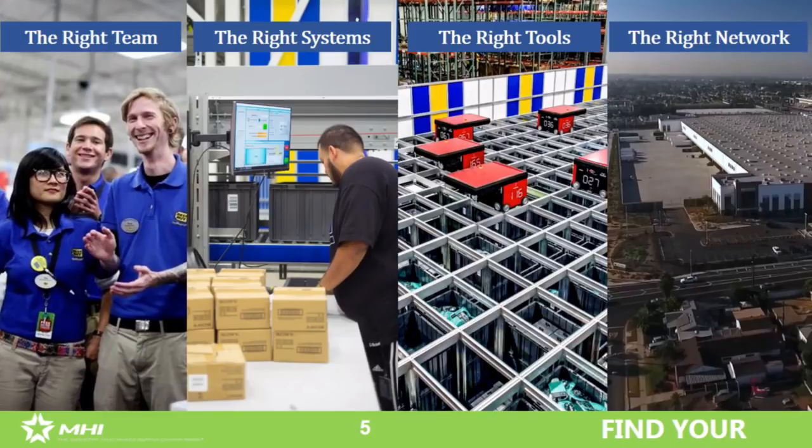If you guys don't know the Best Buy story, five or six years ago everybody said we were going out of business. We were certain to be doomed because there's this competitor that starts with the letter A — a really good company. And there was this thing called showrooming, and showrooming was going to run us out of business.